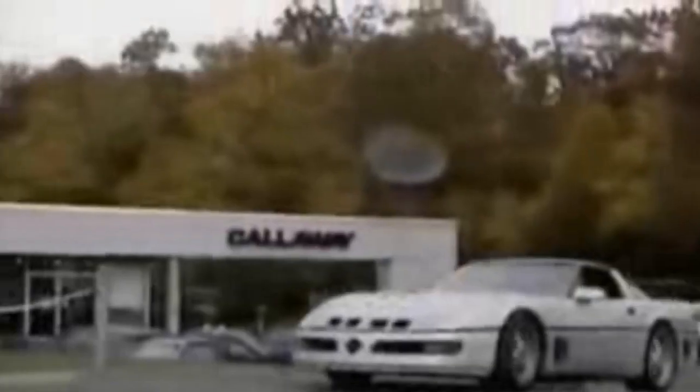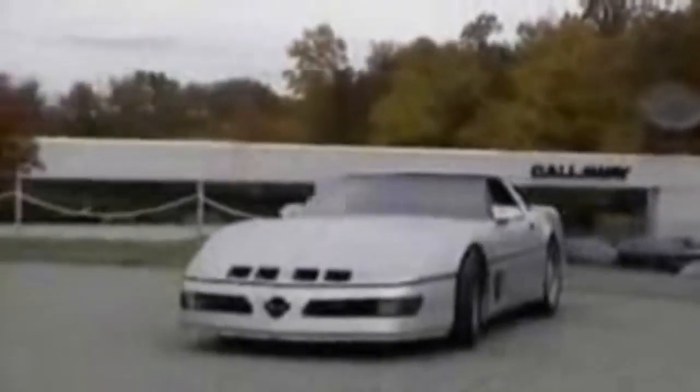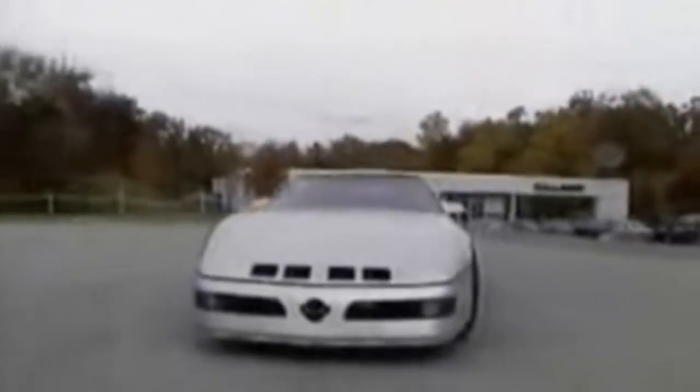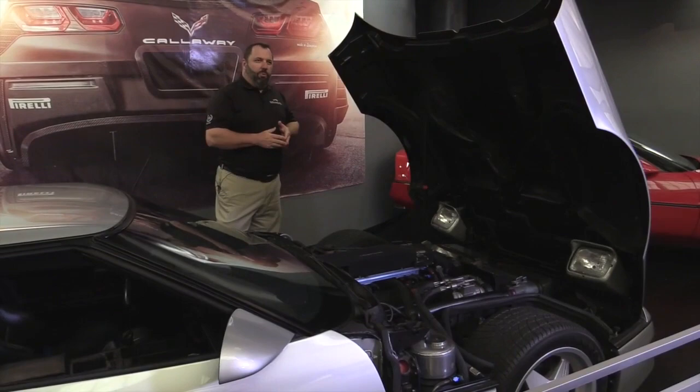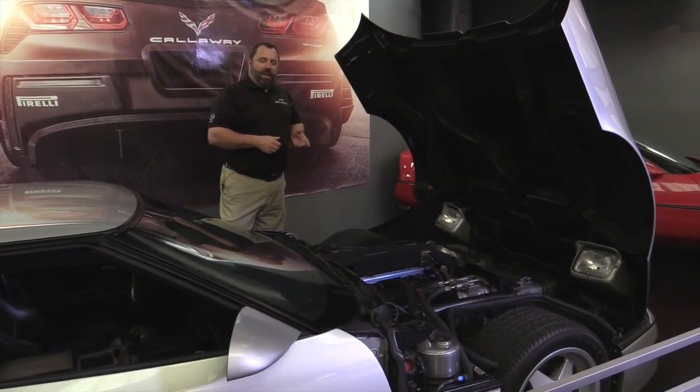But this vehicle wasn't just a track car. This vehicle was driven from our headquarters in Old Lyme, Connecticut to the track test facility in Ohio, where it ran 254.76 miles per hour, and then driven back.